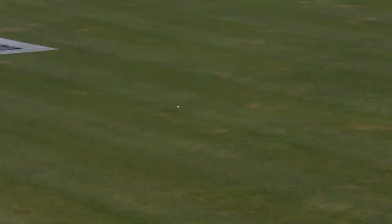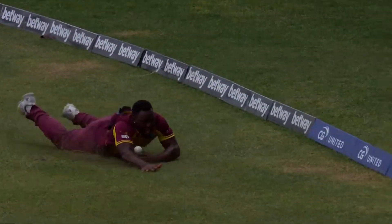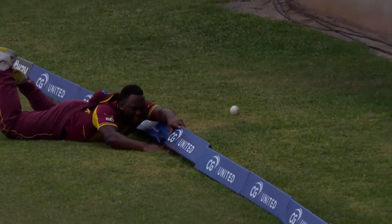Smith got the left hand to it. He did a brilliant job in doing so, but then pulled it back, I think, against the right arm that forced it into the boundary ropes.